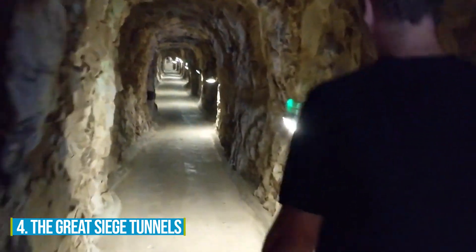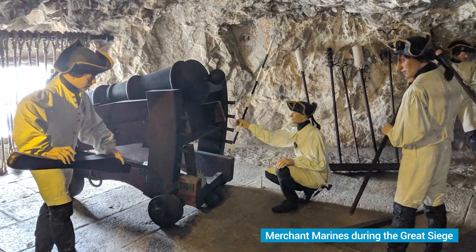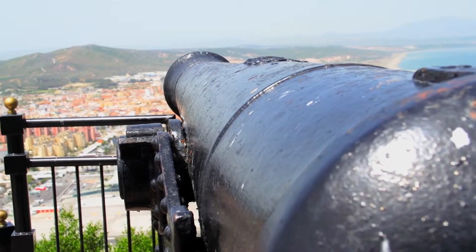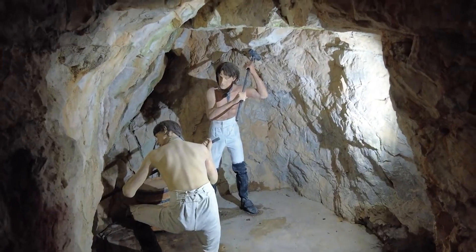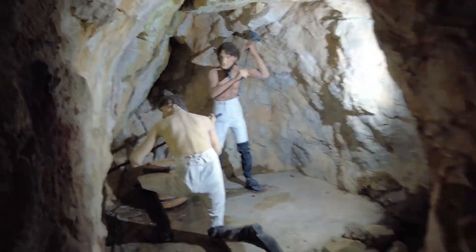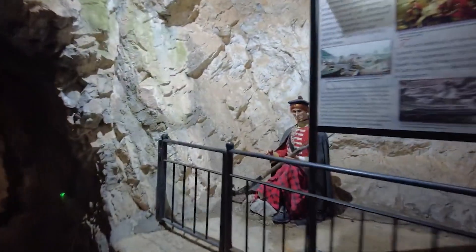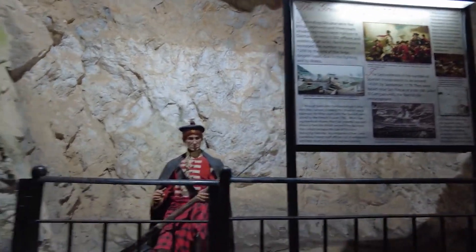Number 4: The Great Siege Tunnels. The Great Siege Tunnels hold an interesting chapter of Gibraltar's past, etched by brave soldiers during the Great Siege. As you step into these historical passageways, you'll find yourself enveloped in the extraordinary tale of defending this territory. The tunnels, renowned for their remarkable defence system, provide absorbing views of the majestic Rock of Gibraltar and its surroundings. Every moment spent here is a testament to human ingenuity and resilience in the face of adversity.